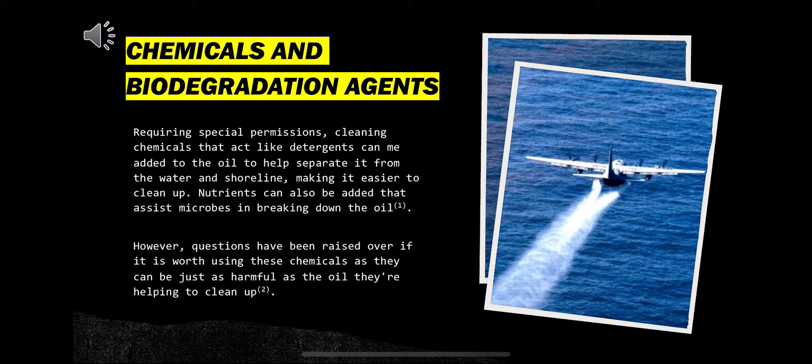In situations where the water and oil has become too mixed to allow easy cleanup, special chemicals can be used to separate the oil and water. Requiring special permissions, cleaning chemicals that act like detergents can be added to the oil to help separate it from the water and shoreline, making it easier to clean up. Nutrients can also be added to assist microbes in the breaking down of the oil. However, questions have been raised over whether it's worth using these chemicals, as they can be just as harmful as the oil they're helping clean up.